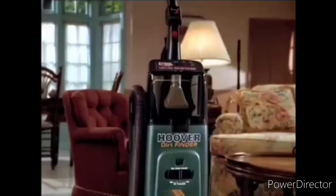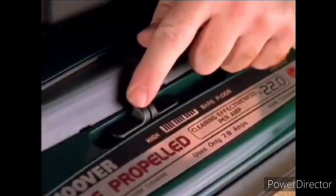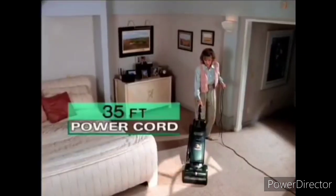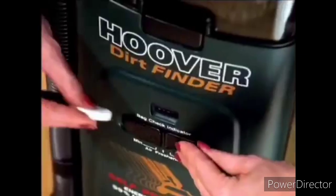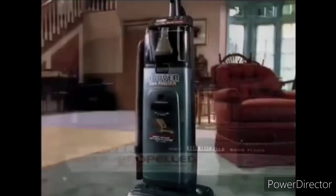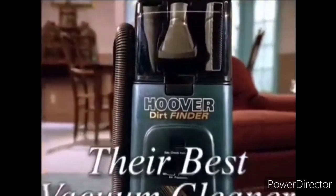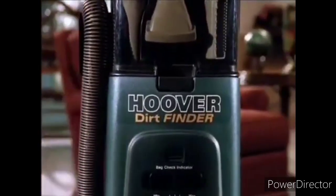But Hoover didn't stop there. Look at these other features: multiple height adjustment — you can even vacuum bare floors — an extra long 35-foot power cord, an air freshener, and an extra wide headlight. The self-propelled Dirt Finder is their top of the line, the best cleaning upright Hoover has ever made.